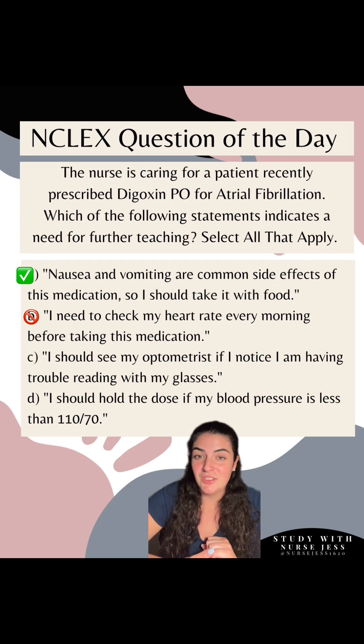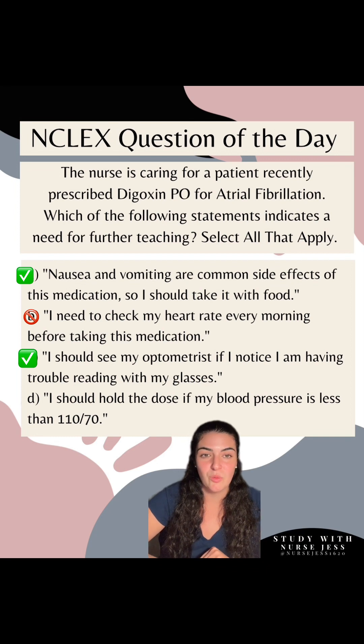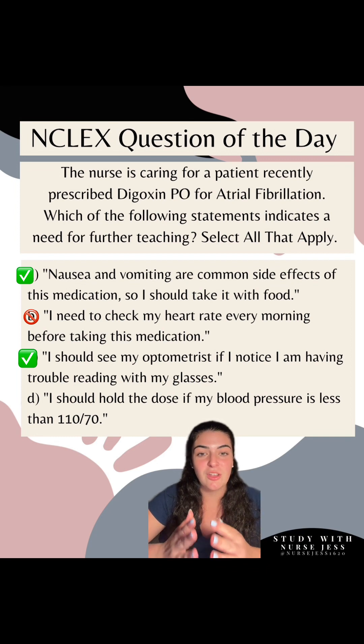Option C: 'I should see my optometrist if I notice I am having trouble reading with my glasses.' This statement needs further education, so this is a correct option. This is commonly seen on NCLEX with digoxin. If you have any visual impairment, disturbance, or change in the way you see things, you need to notify your healthcare provider immediately because that is a sign of digoxin toxicity.